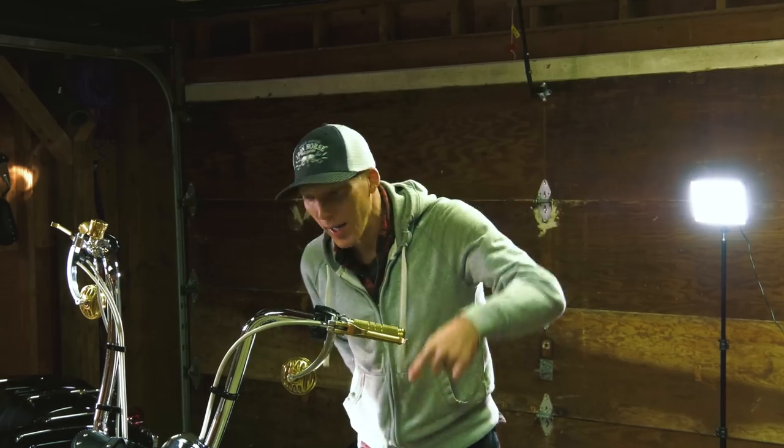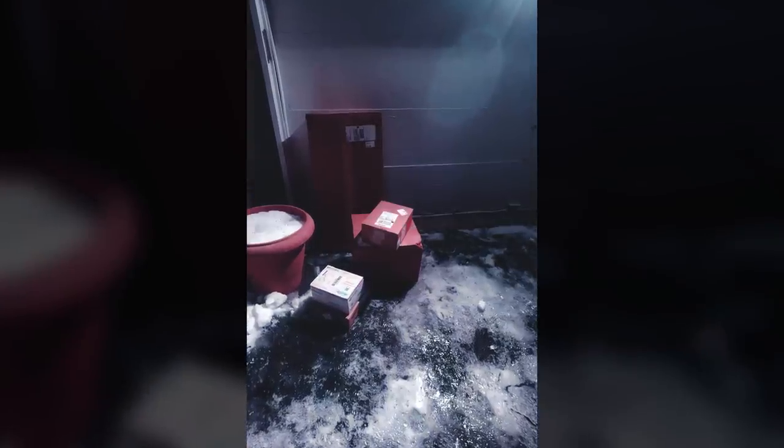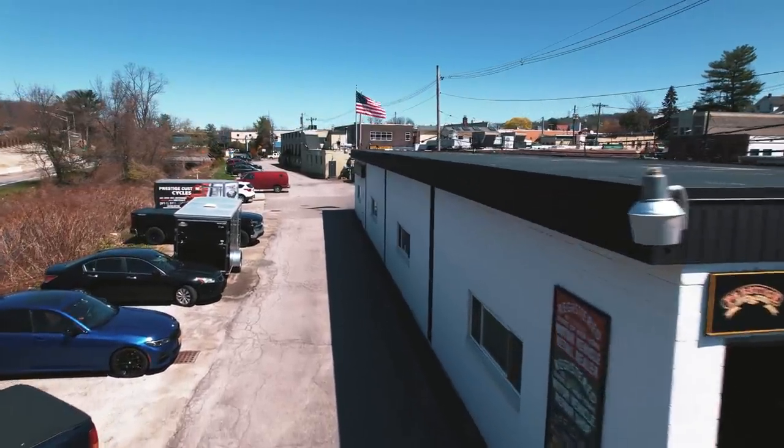Alright, Softail third round mods. This thing is going to get crazy. So I have all the parts now. I'm talking with Panhead Andy and coordinating with Prestige Custom Cycles where he works — bring the bike down and let him go to town.